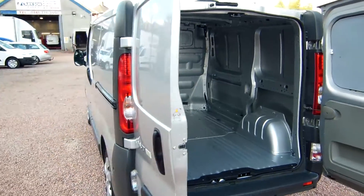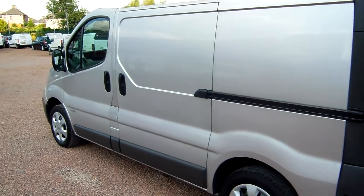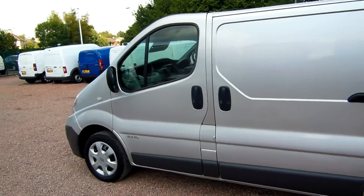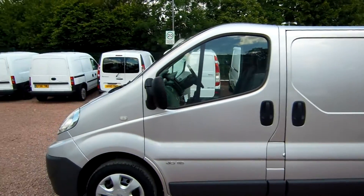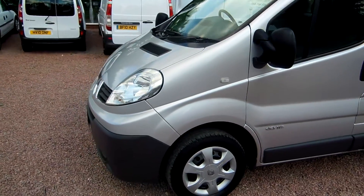Just another excellent van from us here at Clarksons. We offer a UK based low cost delivery service, as well as competitive van finance and insurance. So just give us a wee call if you have any questions about any of our stock here at Clarksons, happy to help you out.